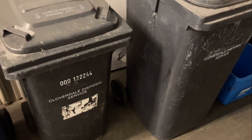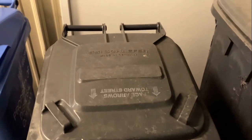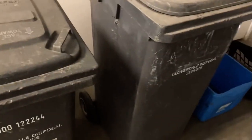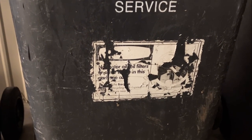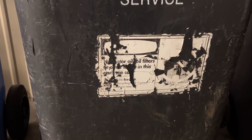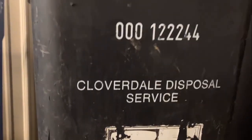Next, I have two Cloverdale Disposal Service Wheelie Bins. I had never seen these before — I didn't know that this company even existed. They're both made by Schaefer, by the way. A lot of times when I see Schaefer Wheelie Bins around here, I expect them to say Larry's Sanitary Service, because most of them did, but apparently Cloverdale had their own service a long time ago too. This one has a sticker on it — it's vintage and faded. It says no motor oil or oil filters in this garbage can — call the EcoBank Recycling and Disposal Locations nearby. I have a serial number. This one was made in '93.